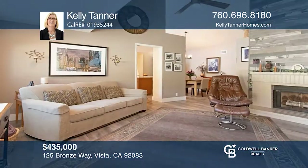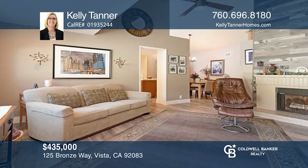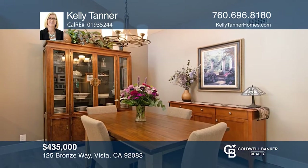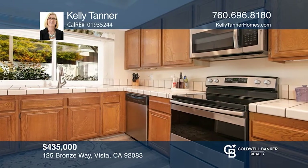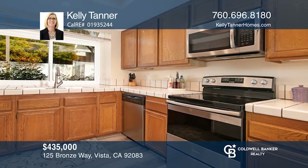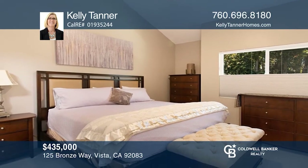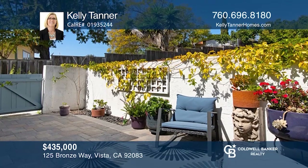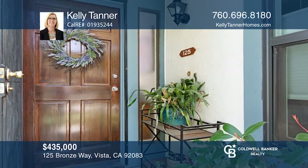Welcome to the gated community of Copper Hill. This two-bedroom condo features an open floor plan with two full baths and many stellar upgrades. The outdoor space, with newly installed pavers, offers a tranquil setting. The private unit comes with a single car detached garage and one designated parking space. See this beautiful condo yourself by scheduling a tour with Kelly Tanner.